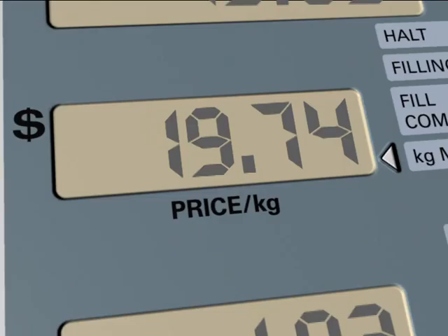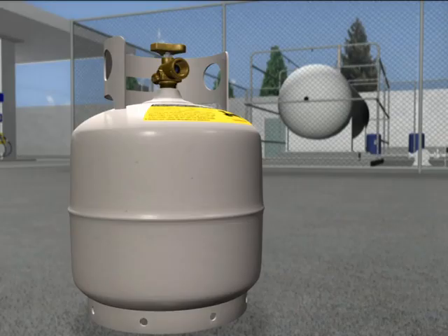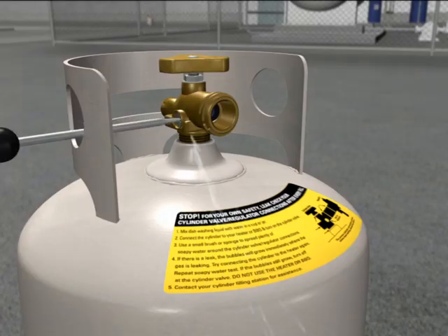If a leaking cylinder contains only a small amount of gas, remove it to your site safe area. You may be able to simply bleed off the LPG via the bleed valve. Check with your site manager first.